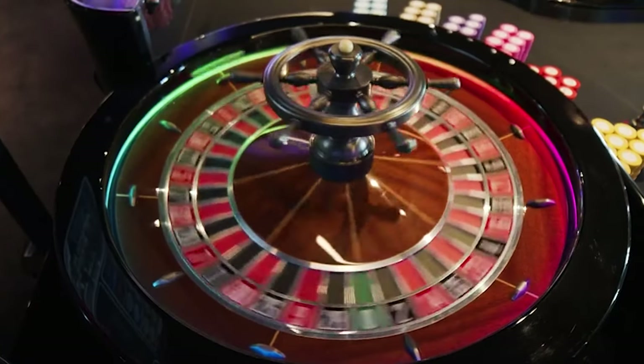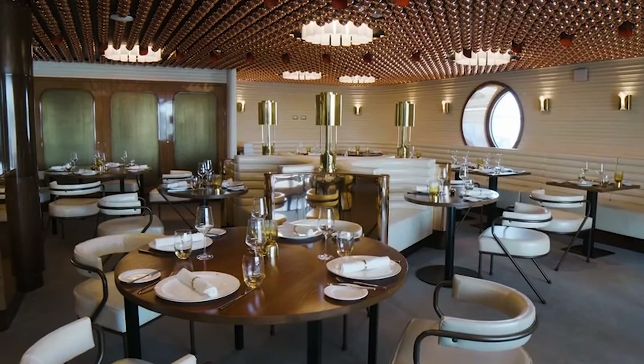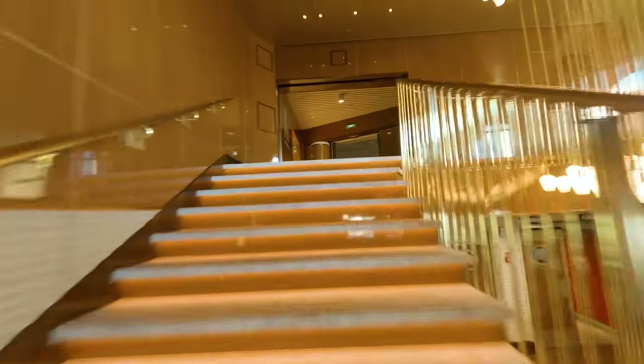Welcome aboard Virgin Voyage's newest ship, the Resilient Lady. In this video we'll go from top deck down to show you what it's like on board.